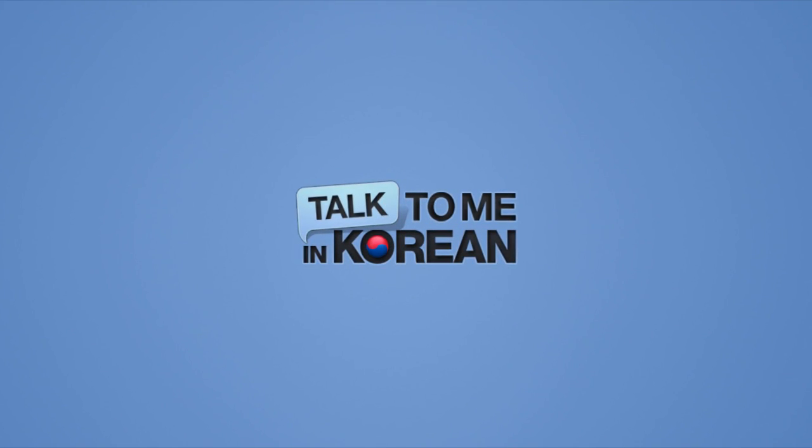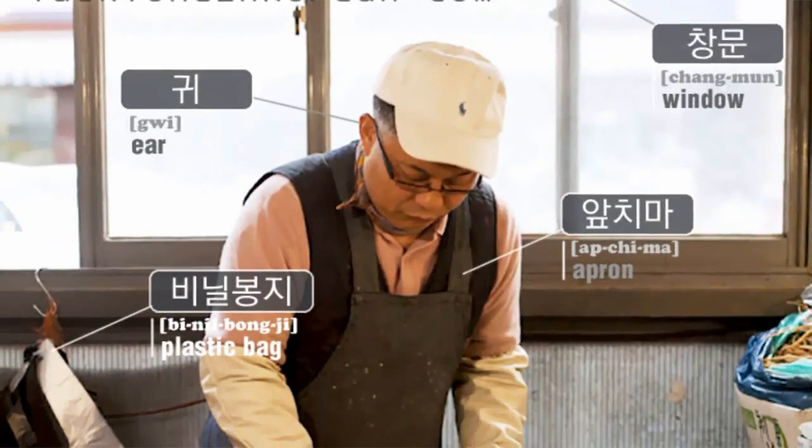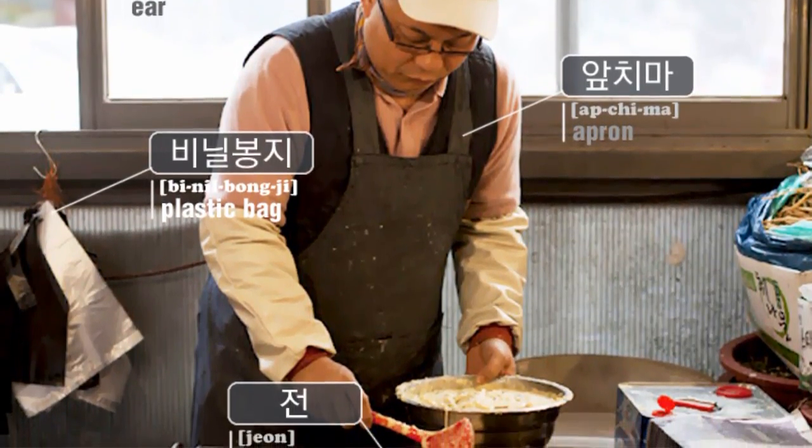You're watching Talk To Me In Korean. Hey everyone, I'm Hyojin. And for today's episode of Korean vocabulary with pictures, let's take a trip to visit a street vendor that sells some delicious vegetable pancakes.